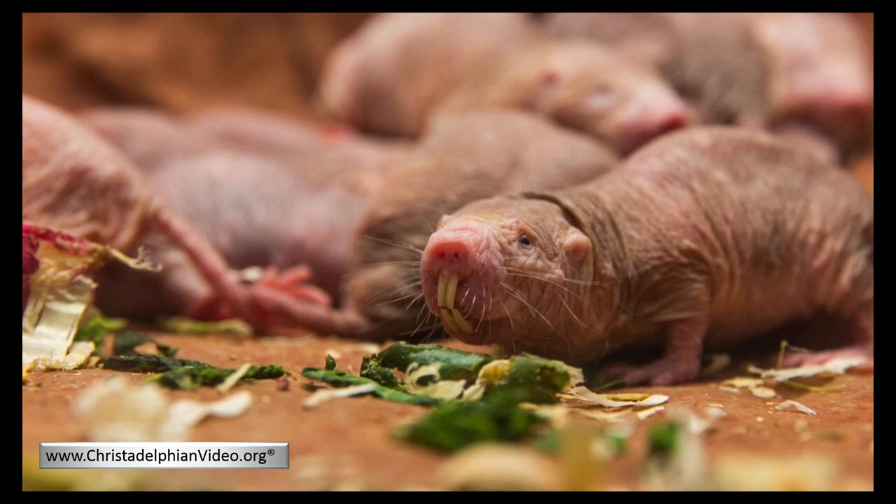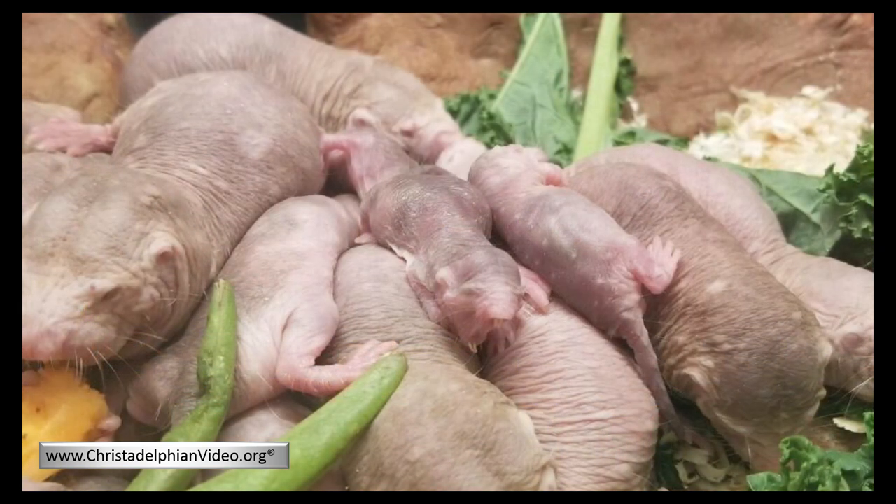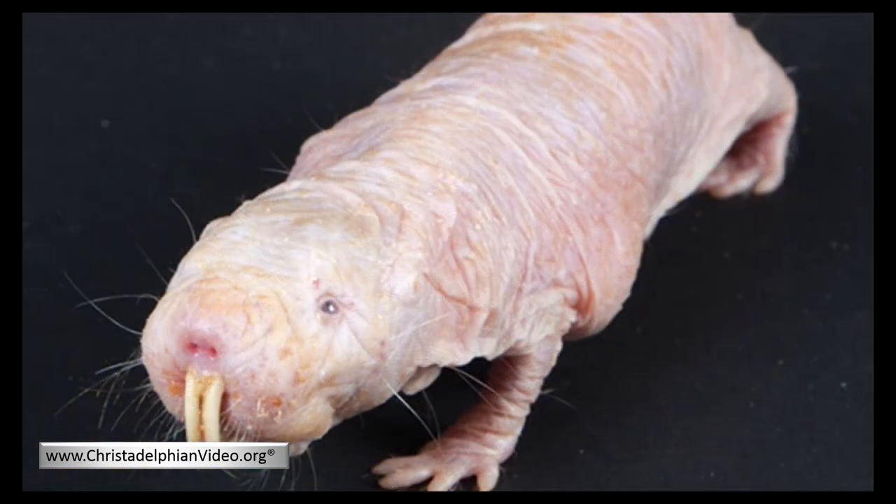The naked mole rat is almost completely insensitive to pain. It lacks the neurotransmitter substance P, which normally sends pain signals to the brain. The narrow tunnels require the animals to crawl over and past one another, and with their naked skin, we would normally expect this to be a sensitive process — however, it is not for the naked mole rat. Additionally, breathing in high concentrations of carbon dioxide is a painful process in human beings, but mole rats also do not feel itchy.